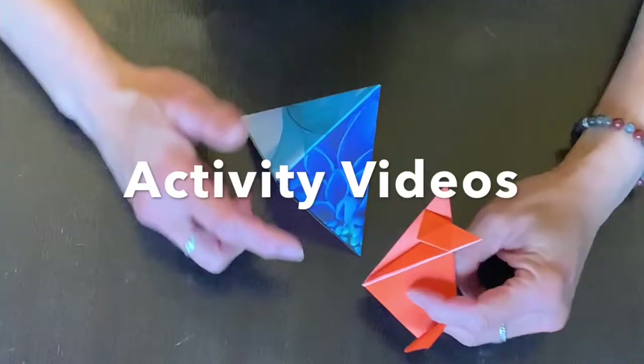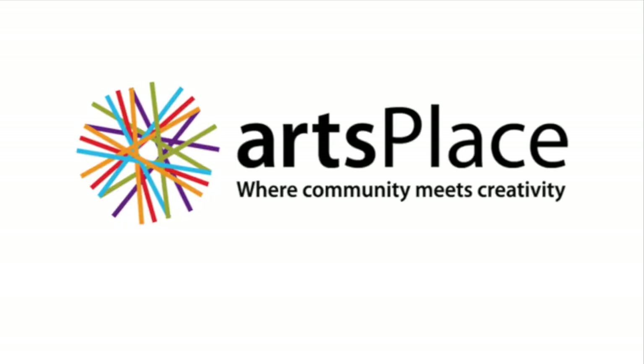Creative Kit Activity Videos by ArtsPlace. Hi my friends, it's Sam from ArtsPlace. I was just hoping to share with you a little bit more about me as an artist.